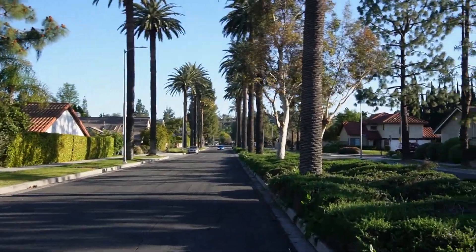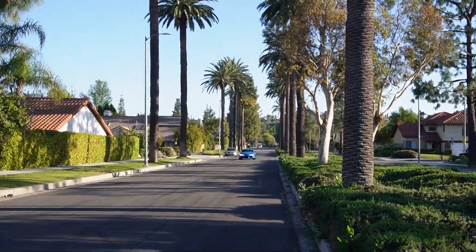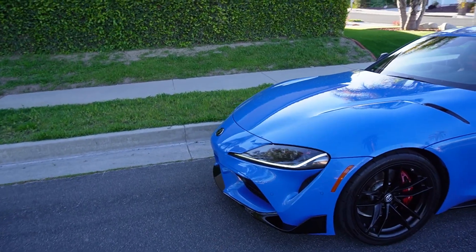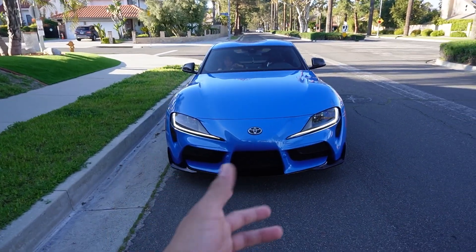Hearing my car from the outside sounds so much different and so much better. She went all the way over there, getting a hella launch — what the hell! She wants to launch launch. I think she's having a little too much fun. Let me know in the comment section below what do you guys think of the Supra — she looks brand new, right?